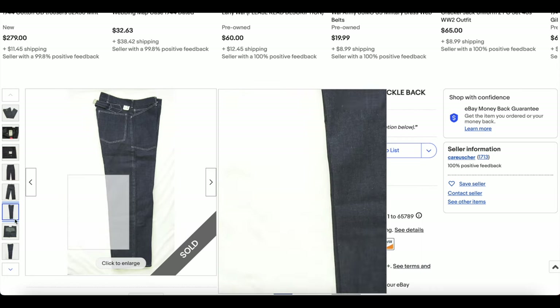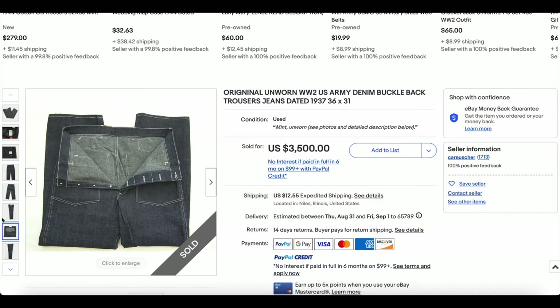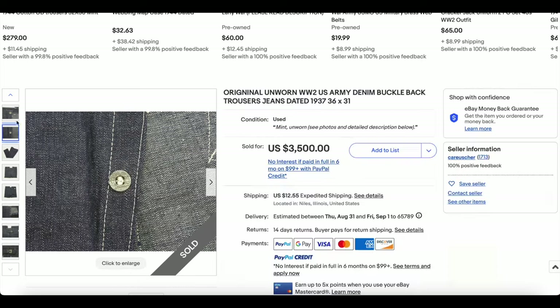They still do have a buckle back on the inside. Look at that — we have the button flies, and apparently zinc copper army dish buttons.